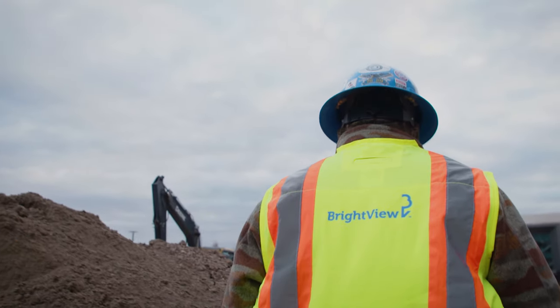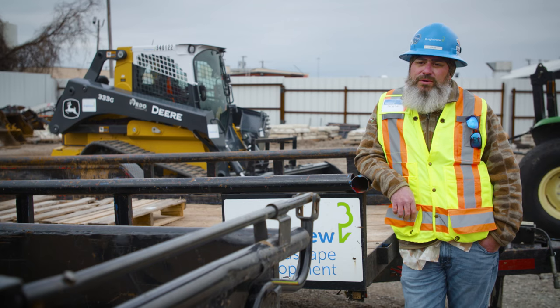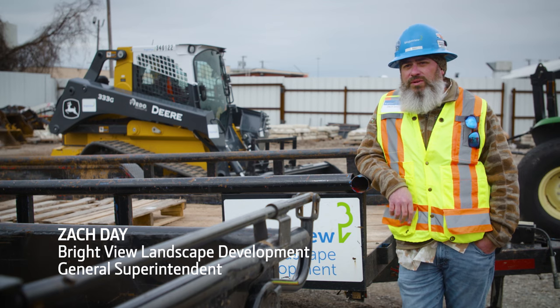I am in charge of all the day-to-day field operations — coordinating equipment moves, manpower needs, equipment needs, special prefabrication in our prefabrication shop, special deliveries, plants, trees, tree tagging — just day-to-day operations to keep the train on the tracks.